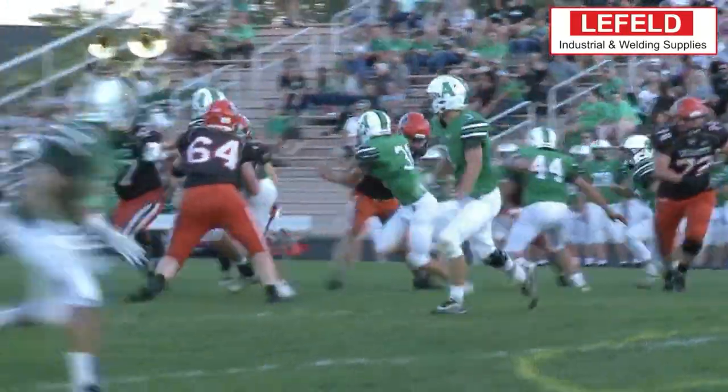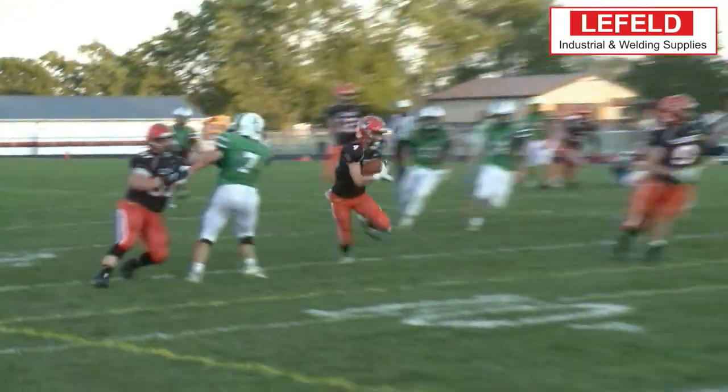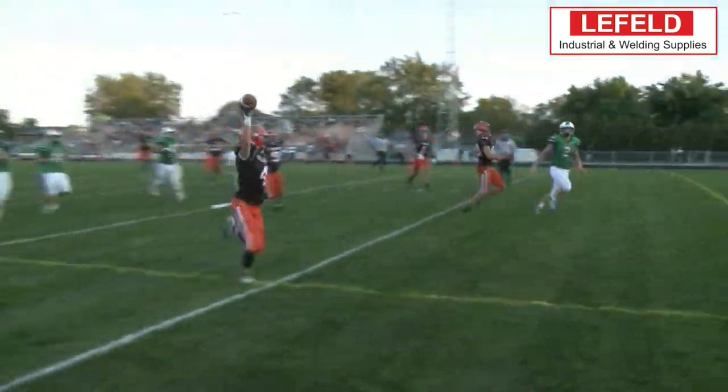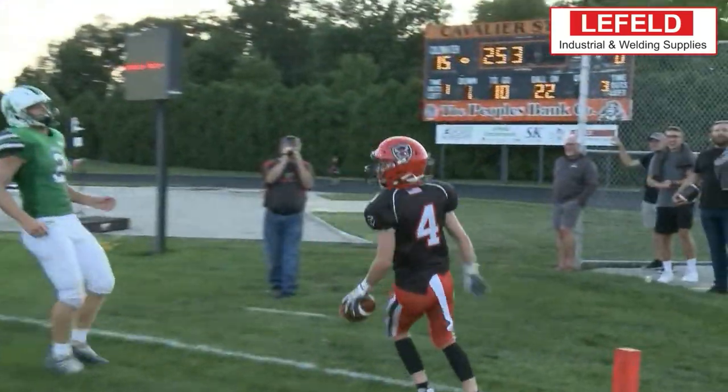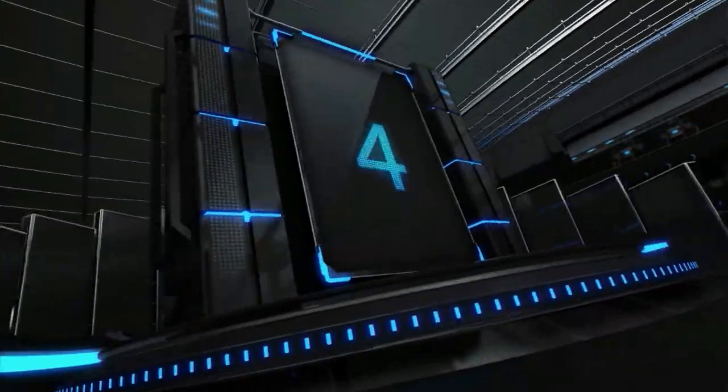Welcome into this week's Leifeld Welding and Industrial Supplies Top 5 as we begin with Coldwater and it's Braylon Harlemer heading around the outside, picking up a couple nice blocks, makes the right cut and gets into the end zone for six.